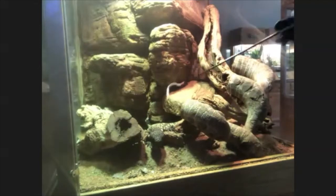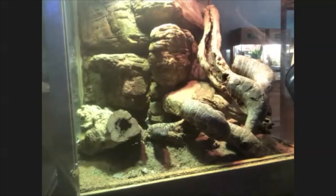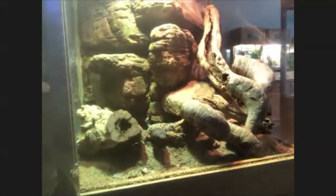She's pretty well camouflaged, but she is right here. You'll notice that I have a snake hook and I'm wearing some pretty heavy duty gloves. This is because this lizard is the only venomous reptile in our collection, so I need to be extra careful when handling and working with her.